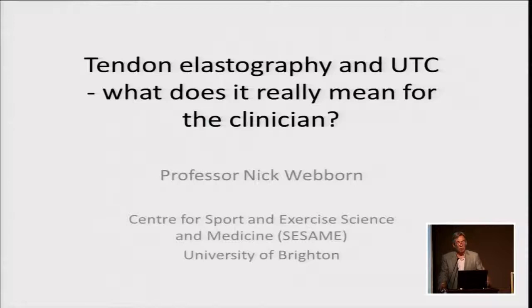We still have a lot of things to work out in terms of causation and optimal management. What I'm talking about today is some of the new technologies using varieties of ultrasound to look at the biomechanical properties of the tendon, to see whether that can assist us in either prevention or management of Achilles tendon problems.